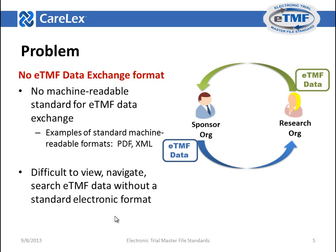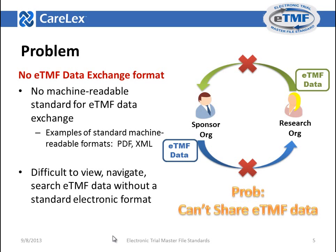What's the problem? Today, there's no standard format for ETMF data exchange. In order to share electronic information with others, a standards-based format is used. For example, PDF is a machine-readable format for document exchange, and XML is a standard format for electronic record exchange. The use of a standards-based format allows individuals and organizations to share information. Without a standards-based format, you would not be able to exchange information with others unless they had online access to your ETMF documents and records.